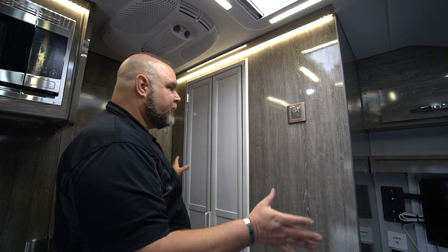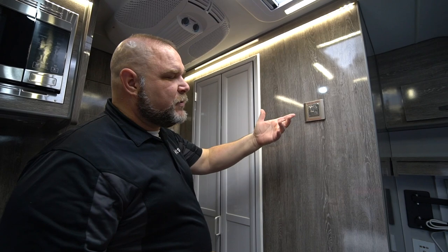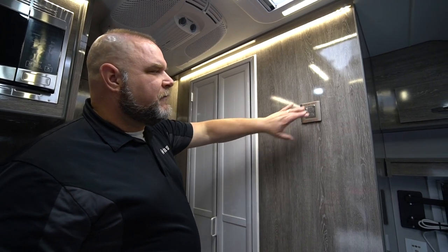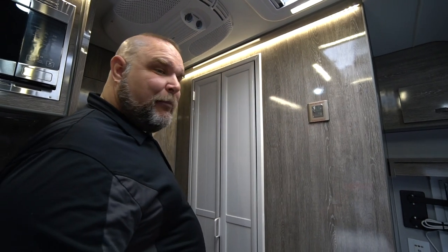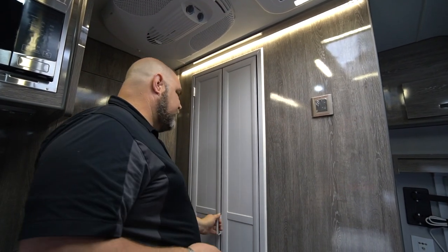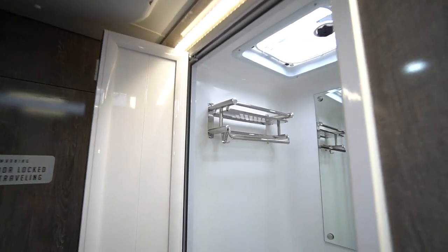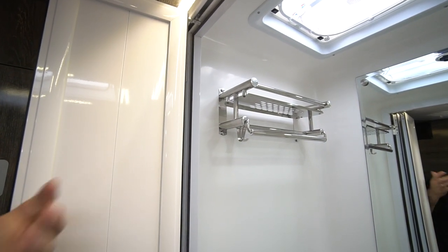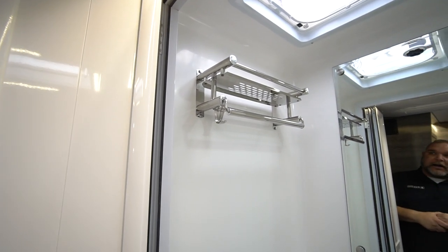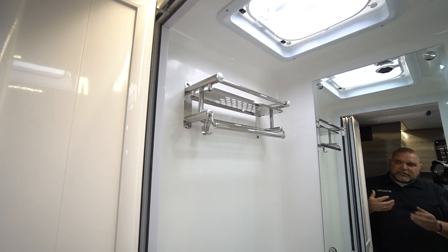At the wall where the bathroom is, we have two more switches: one for lighting up the bathroom, and the other to control the lights in the back. Let's get into the bathroom. We have a nice little rack here where you can hang your towels, put your hand soaps — whatever you need for general use: washing your hands, brushing your teeth, just whatever you're going to be doing.